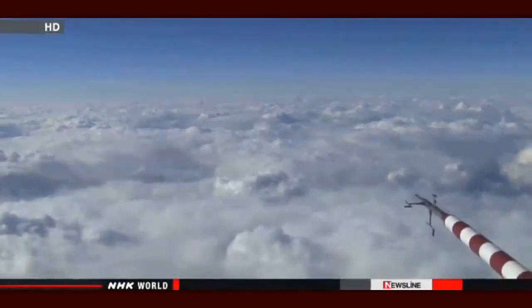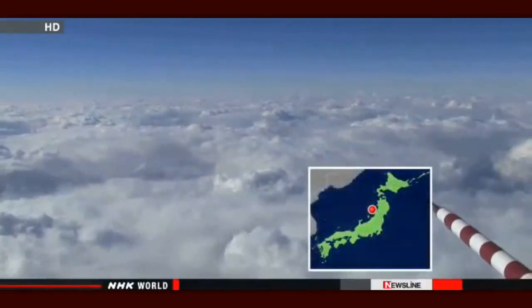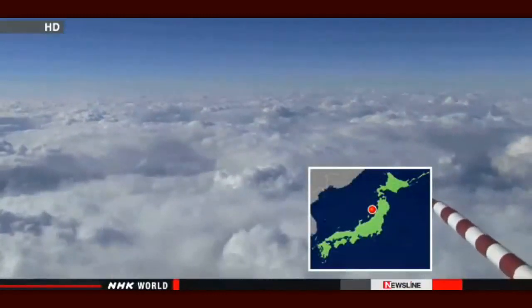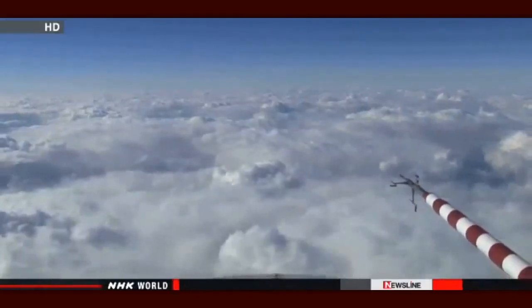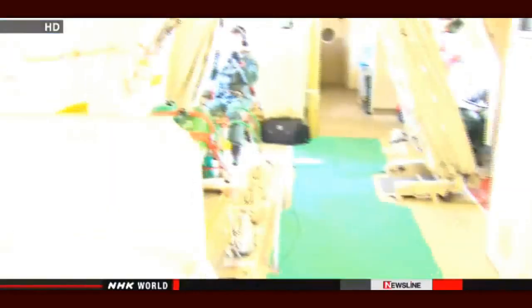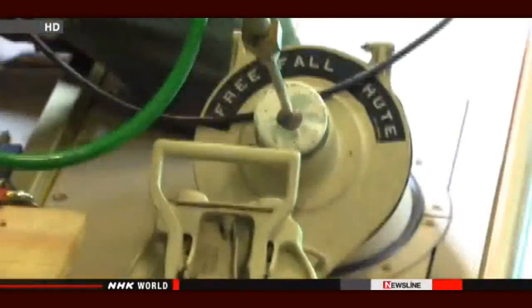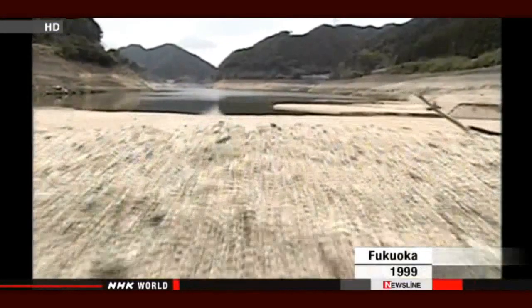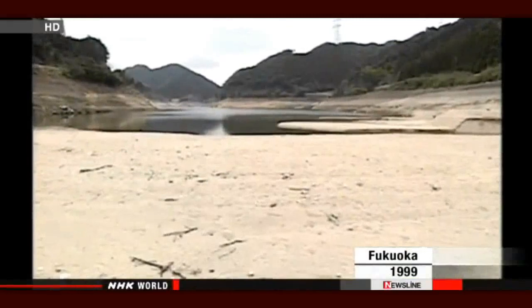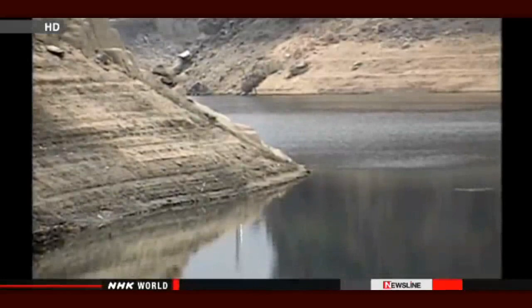In mid-January, Japanese scientists conducted an experiment. This is the view from 3.5 kilometers above the sea near Akita. This cloud will drop a lot of snow when it reaches land. The plane carried liquid carbon dioxide to be released into the cloud to control snowfall. Researchers have long been studying and using this technology to produce rain and snow, aiming to solve water shortages.